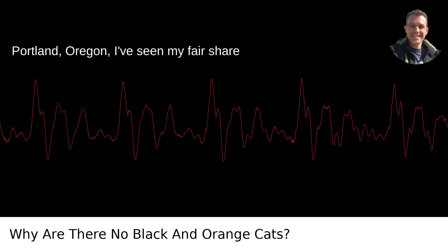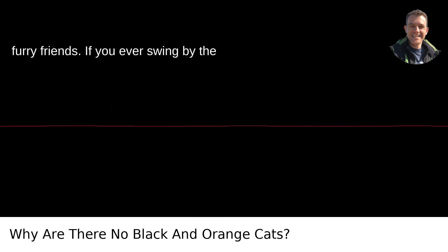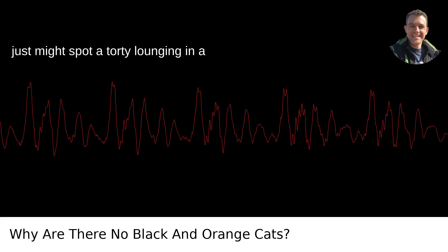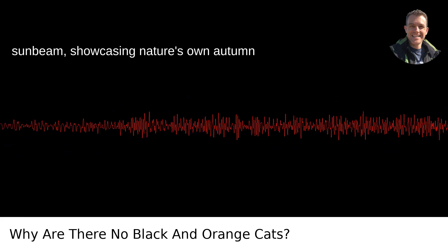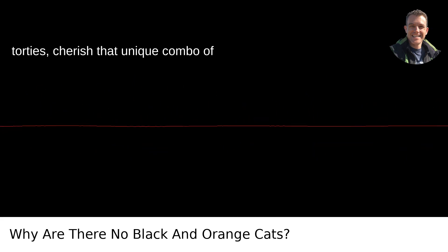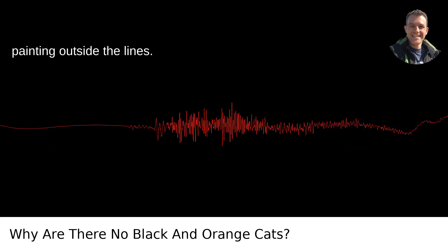Living in Portland, Oregon, I've seen my fair share of cats, given our community's love for furry friends. If you ever swing by the Pacific Northwest, keep an eye out — you just might spot a tortie lounging in a sunbeam, showcasing nature's own autumn palette. And for those of you who have torties, cherish that unique combo of black and orange. It's nature's way of painting outside the lines.